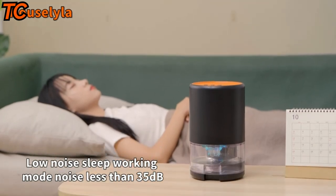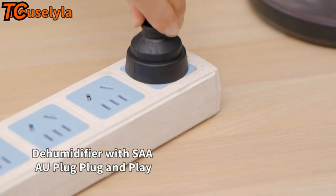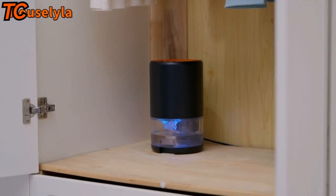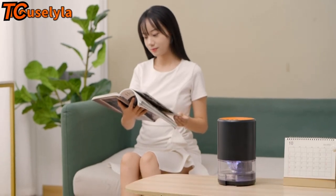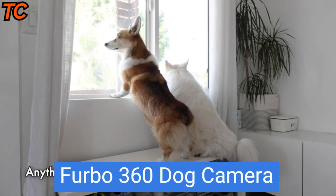The House Lila dehumidifier and hygrometer kit is perfect for anyone who wants to improve the air quality and comfort of their living space — whether you suffer from allergies, live in a humid climate, or just want to create a more comfortable home environment.